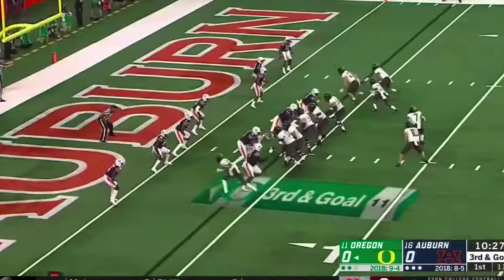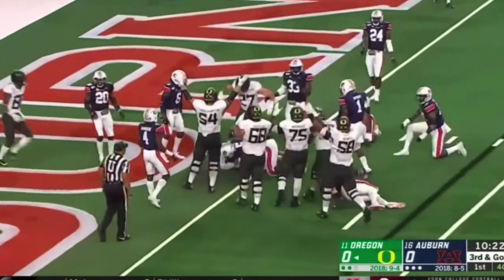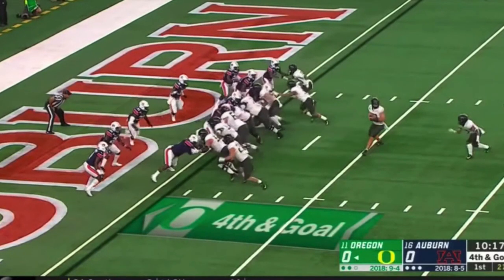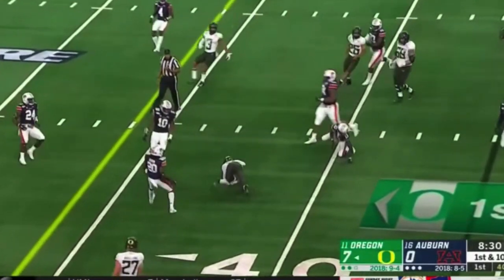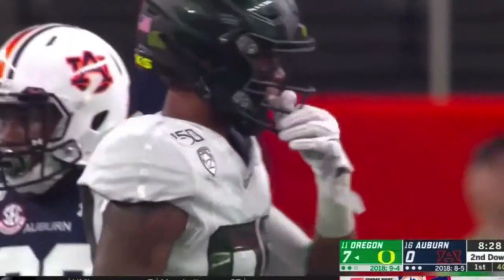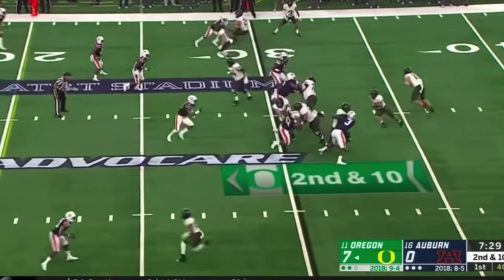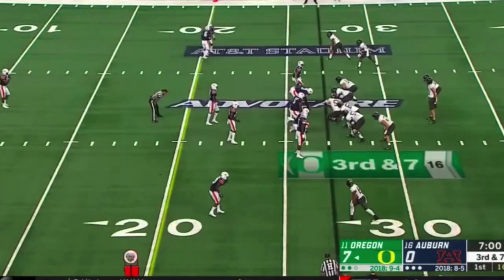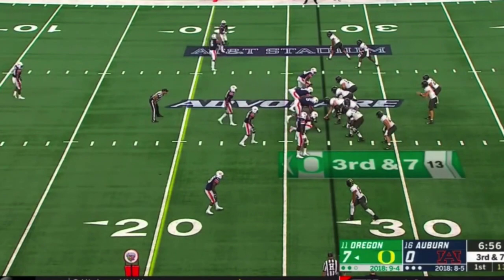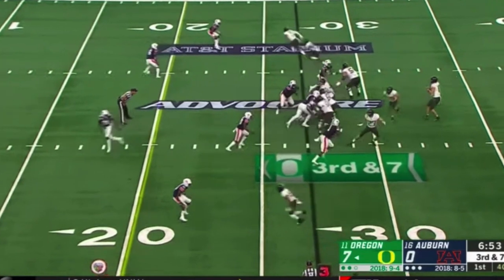On that last play he kind of gives up on his block like the play is over — gets a little lazy. That one-hand technique is very effective though, keeping that inside leverage to keep defensive ends and tackles at bay. Here goes Shane Lemieux getting his hands on the inside — he falls here, didn't fall a lot, but he gets some lower inside leverage and makes a defensive tackle fall. If you get a defensive tackle to fall, that's a good sign.